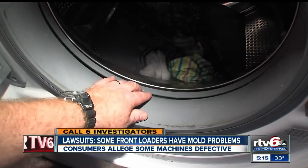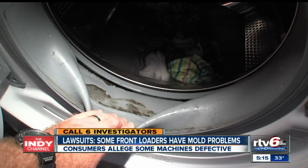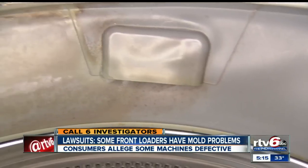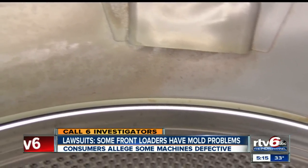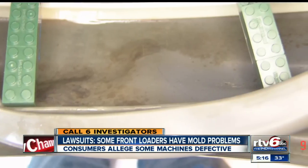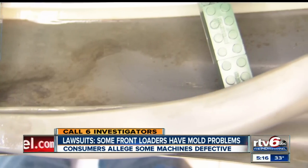Lawyers say people spend money trying to fix the problem, tossing clothes or buying a new machine. A lot of the muck, mold, mildew, and biological matter is accumulating behind the drum and in other places inside the washer that you couldn't readily see just by looking at the machine — so people don't immediately realize it's their washer that's the problem and assume it's something else.